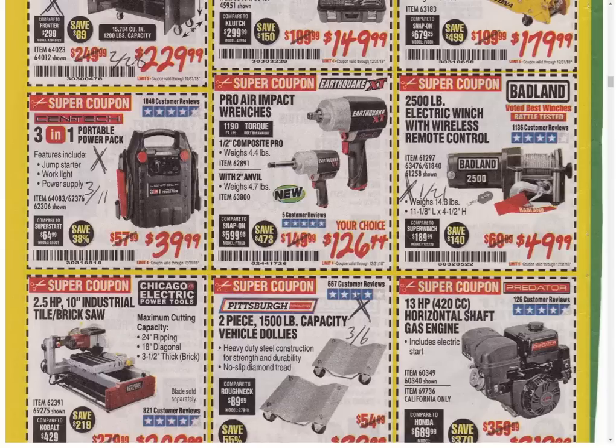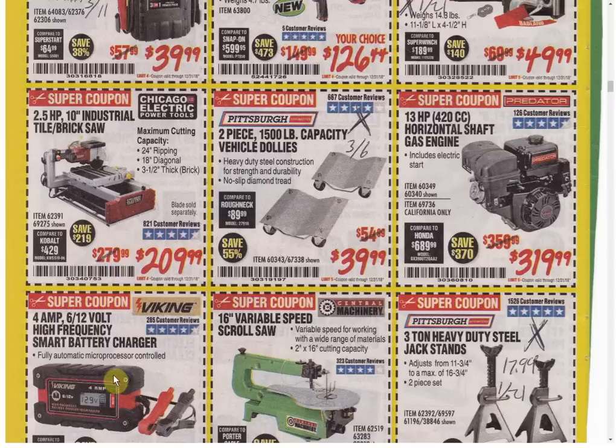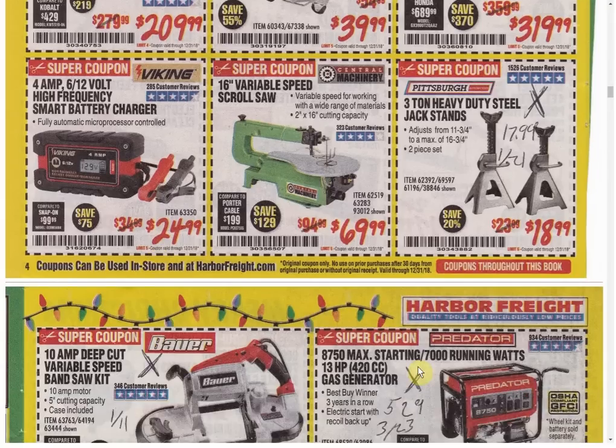I'm surprised air tools aren't cheaper because with all these cordless impacts, air tools seem to be less and less valuable. You'd think the price would come down but it has not. The Electric Winch has another coupon expiring January 21st. The Tile and Brick Saw at $209.99 — we have another coupon available but it's for $219.99, so $10 cheaper than the other coupon available is a good deal. The Dollies have another coupon expiring March 6th. The Engine is the only coupon available and has been as low as $299.99, so we're $20 higher than your best possibilities.